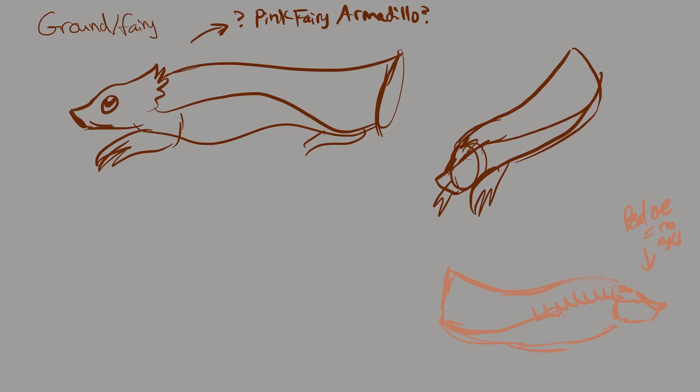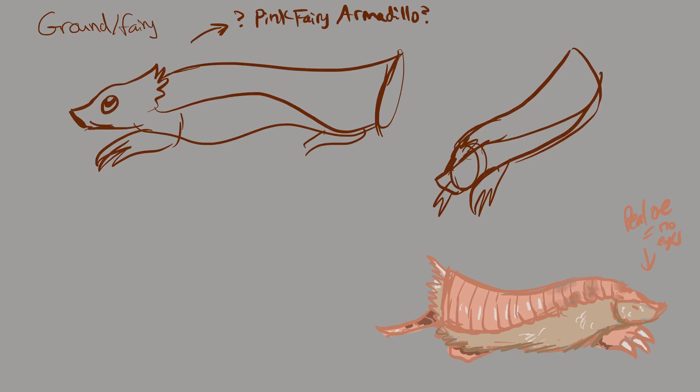Hello! This video covers some new Pokemon designs for my Pokemon fanfiction project I've been working on. As you can see from the text which explains some of the general ideas, I'm working on some basic ideas in order to have some of the unused or lesser-used type combinations in Pokemon become new species lines.